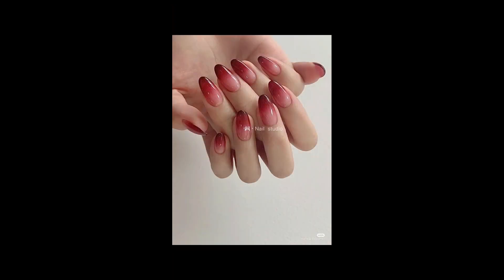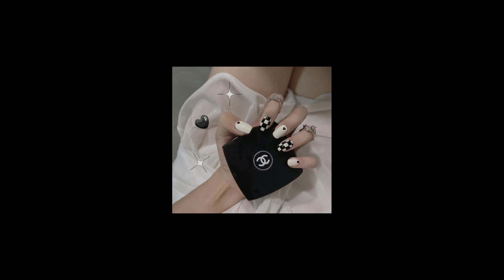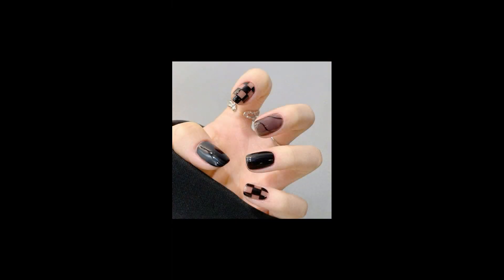Simple Elegance: Less is more is the mantra of minimalist nail art. It features subtle designs, simple lines and muted colors. This style emphasizes understated elegance, offering a versatile look that suits a wide range of occasions.